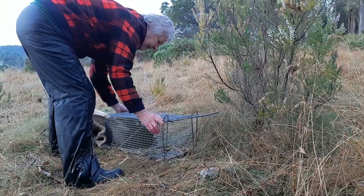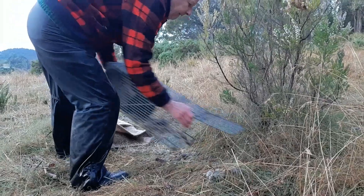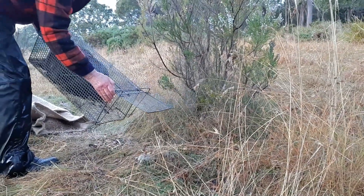We set the traps with peanut butter and rolled oats bait, and then see what we get in the morning. It could be a possum, it could be a pademelon, or hopefully a bandicoot — an eastern barred bandicoot.